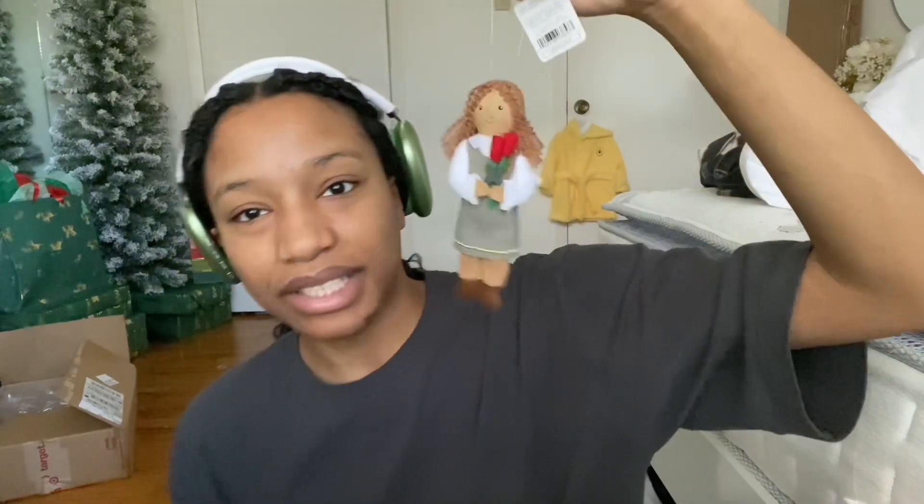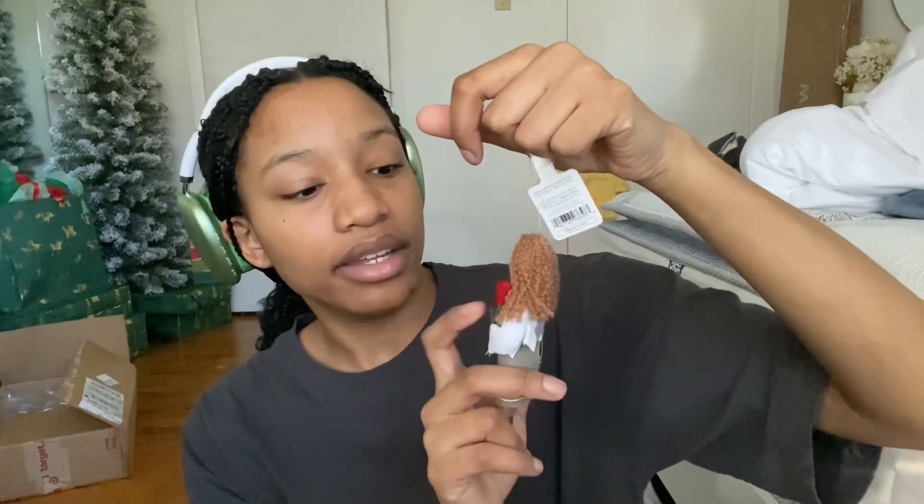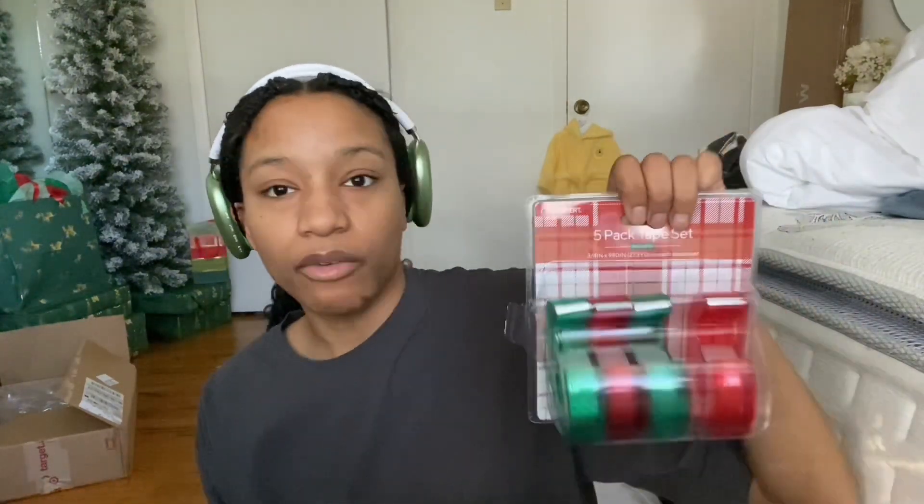Lastly for ornaments I have this little mixed girl who's a florist — she's one of my favorites. I really love her hair and the red roses pop so nicely. Also I picked up some tape — I got it from Ross for $3.99 for five rolls, so I'd highly recommend checking Ross for Christmas decor.